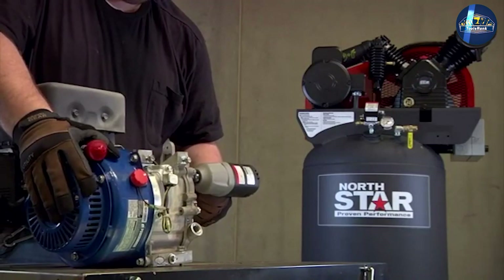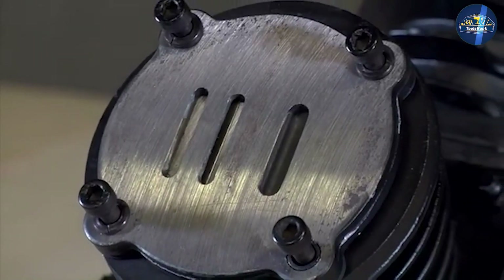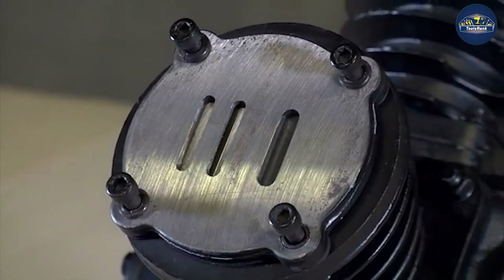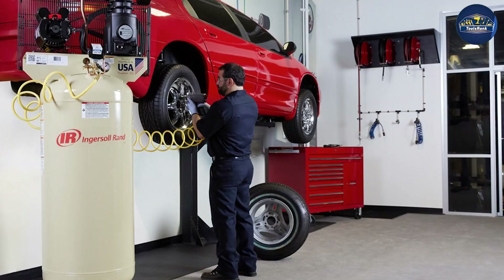One major difference between single stage and two-stage pump compressors is that the former are made for intermittent use whereas the latter are suited for ongoing applications. Therefore, the reliability factor will all depend on what you plan to do with your air compressor.